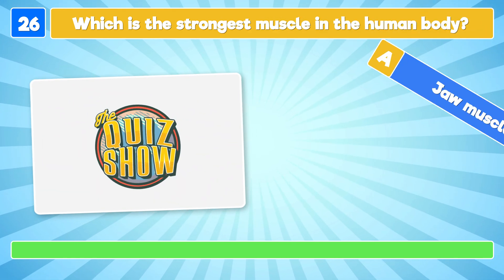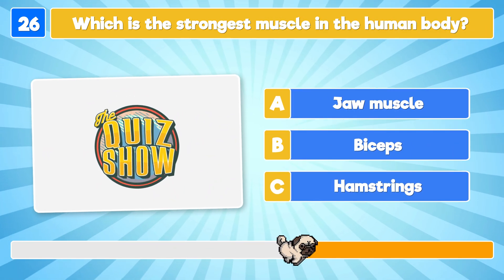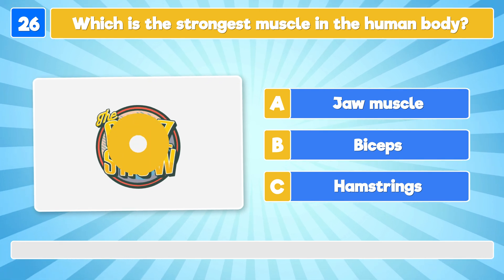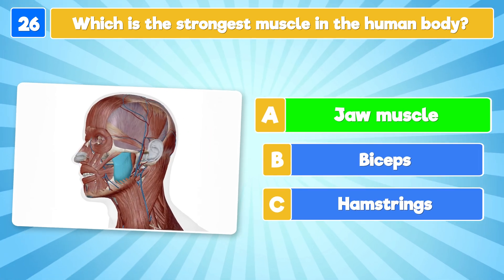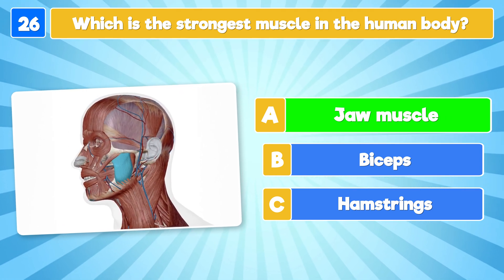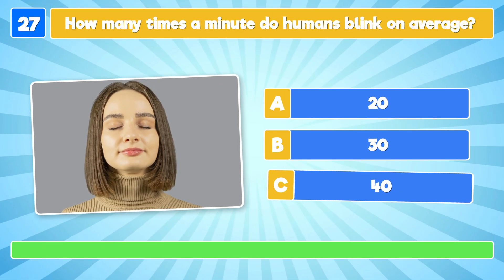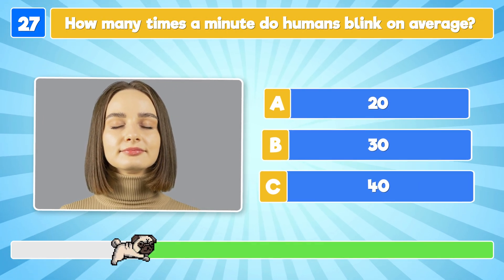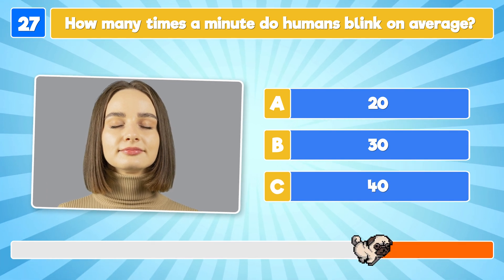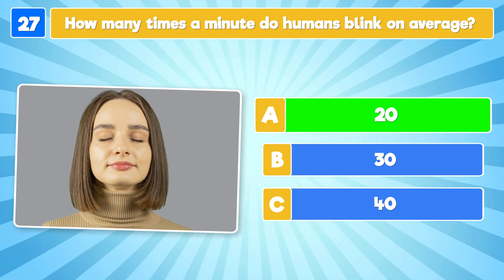Which is the strongest muscle in the human body? It's the jaw muscle! The masseter, or jaw muscle, is responsible for opening and closing your jaw. How many times a minute do humans blink on average? They blink about 20 times a minute!